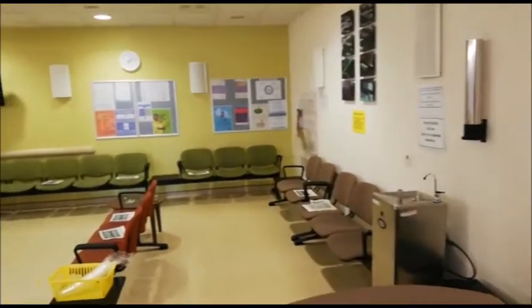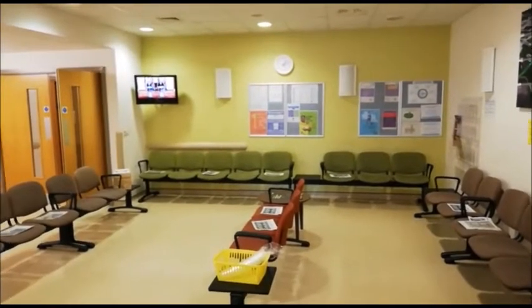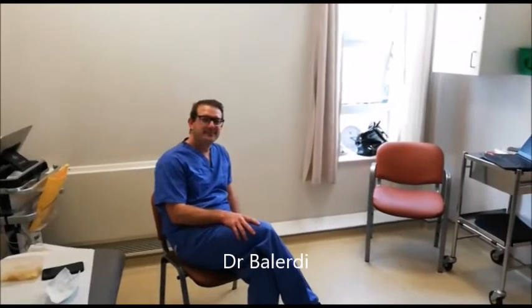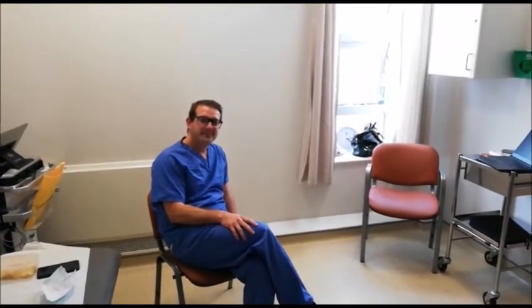This is the waiting area where you'll sit when you arrive, when you wait for your tests and wait to see the doctor. In the clinic room now and we have Dr Balerdy who's our local cardiologist. He helps run the clinic here at Castle Hill.